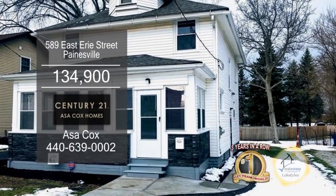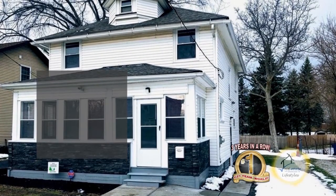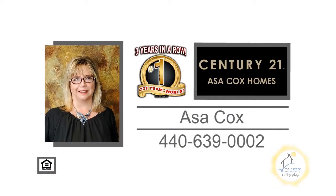Plenty of updates include newer windows, air conditioner, roof, and more. Contact the number one Century 21 team in the world, Asa Cox Homes, for more details.